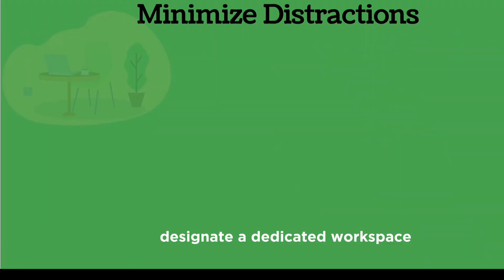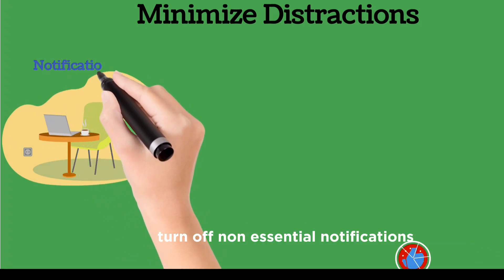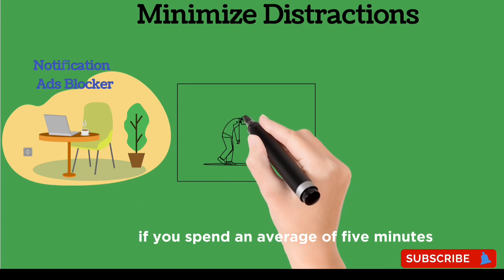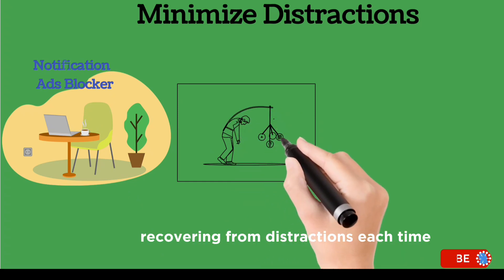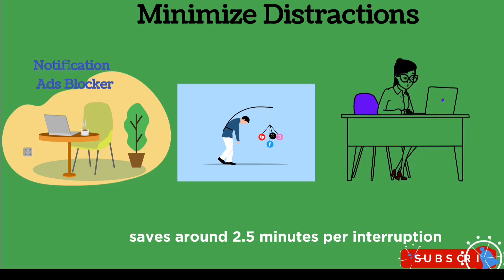Minimize distractions. Designate a dedicated workspace and minimize interruptions. Turn off non-essential notifications, turn on your ad blocker, etc. If you spend an average of five minutes recovering from distractions each time, reducing distractions by half saves around 2.5 minutes per interruption.